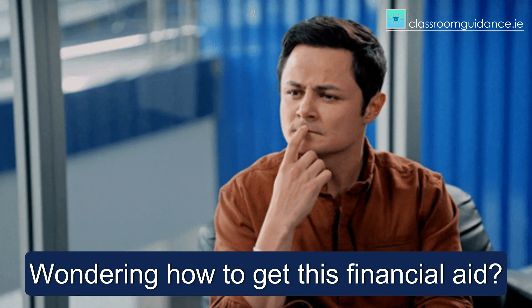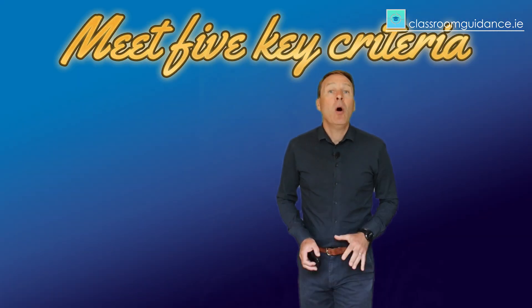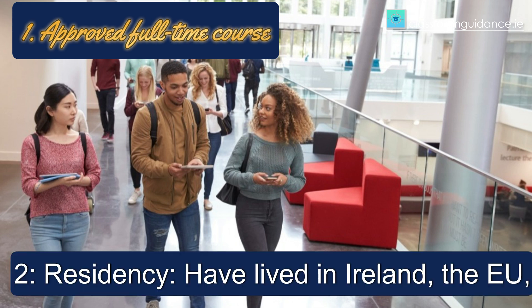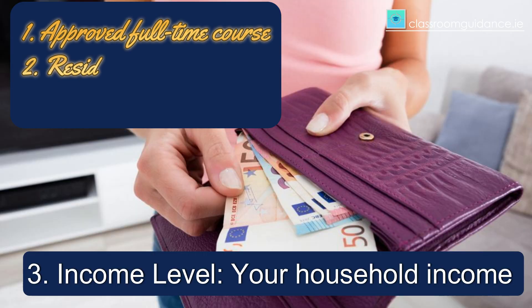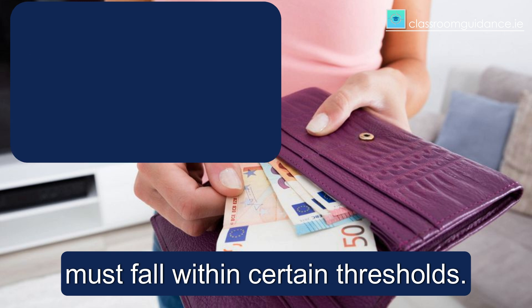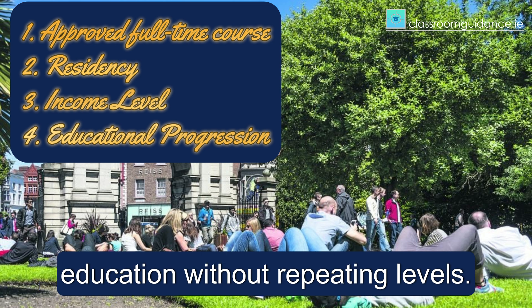Wondering how to get this financial aid? You will need to meet five key criteria. First, you need to enrol in an approved full-time course. Second, residency — have lived in Ireland, the EU, the EEA or Switzerland for three of the last five years. Third, income level — your household income must fall within certain thresholds. Fourth, educational progression — you must be advancing through your education without repeating levels.